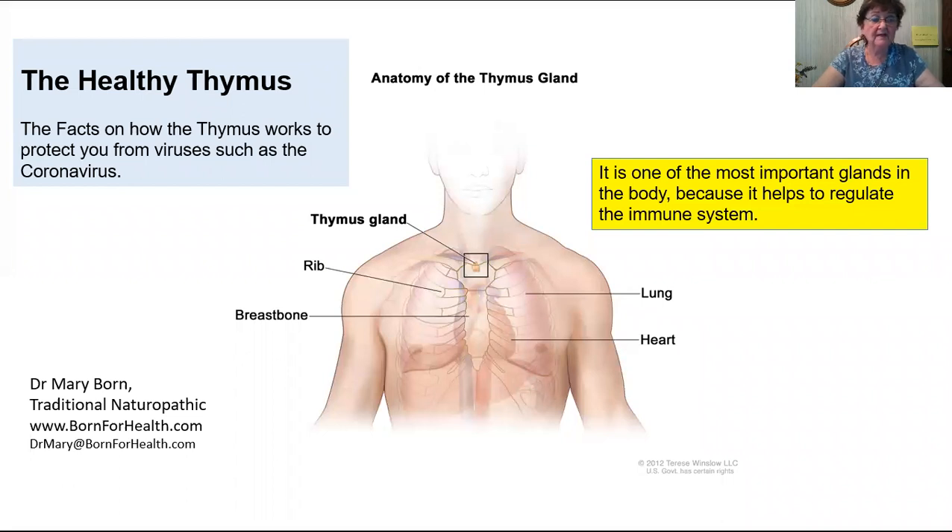Lymphocytes are white blood cells that protect the body by producing antibodies that stop the invasion of foreign agents, bacteria, and viruses. They also prevent the growth of abnormal cells like cancer.